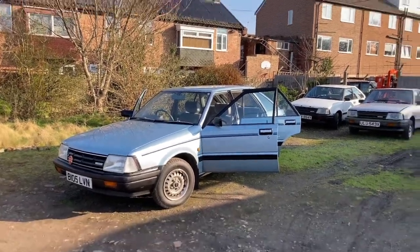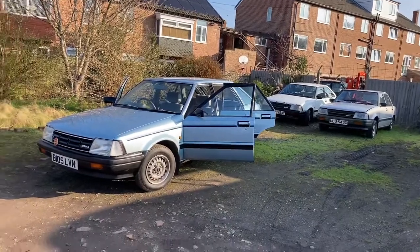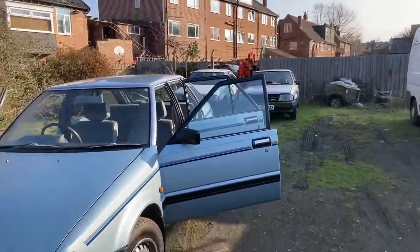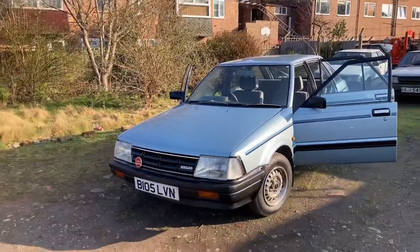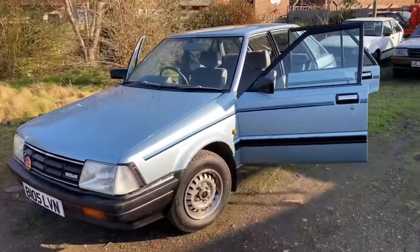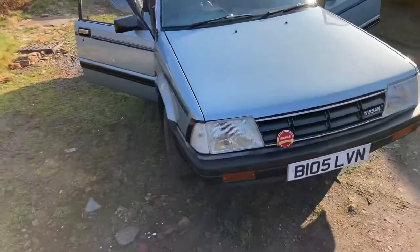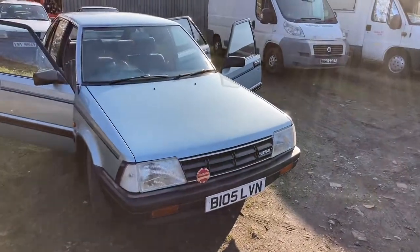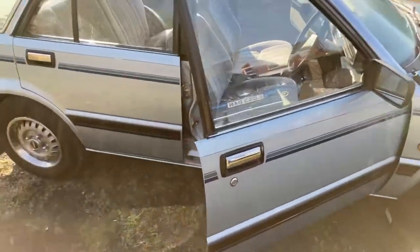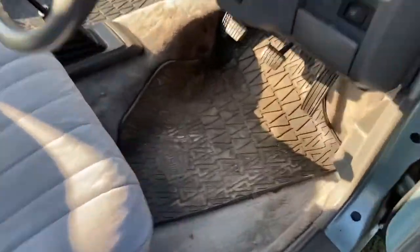Hello and welcome back to the channel. I just thought I would show you this nice collection of Datsun Stanzas. As you'll notice, this one's got Nissan badging and the other two are Datsun. We'll have a little walk around this one — this is absolutely immaculate. The other two are more like projects in the working. I'll show the mileage.